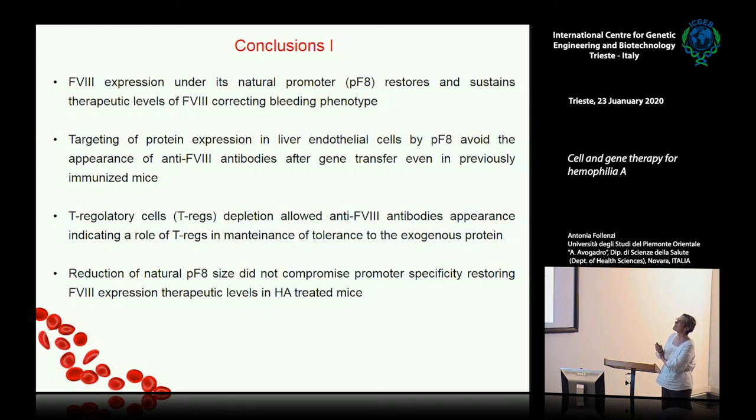We can conclude that factor VIII expression under its natural promoter restores and sustains therapeutic activity. Targeting expression in liver sinusoidal endothelial cells with the factor VIII promoter avoids the appearance of antibodies — even in previously immunized mice. Tregs appear to be involved in maintaining this tolerance, and even the reduction in promoter size maintains endothelial expression and tolerance.